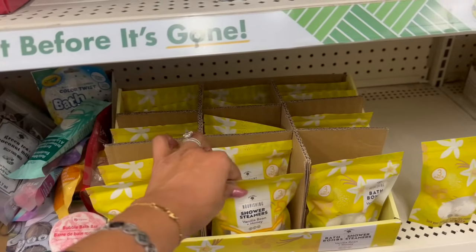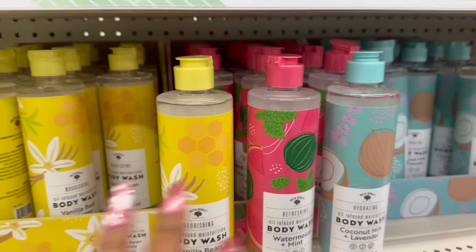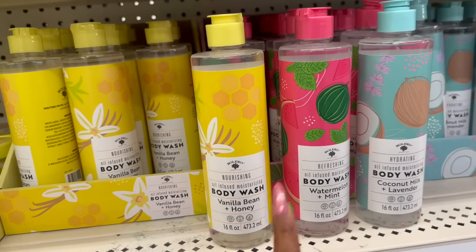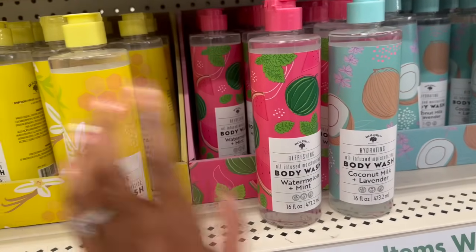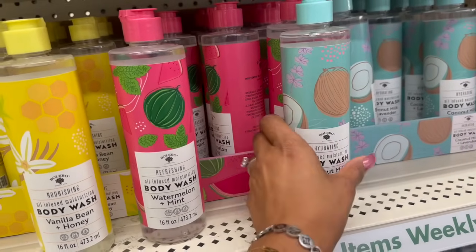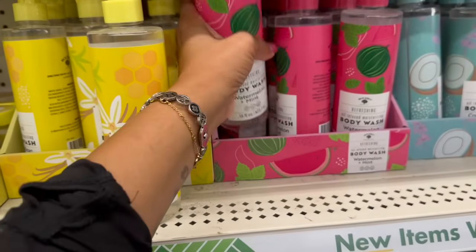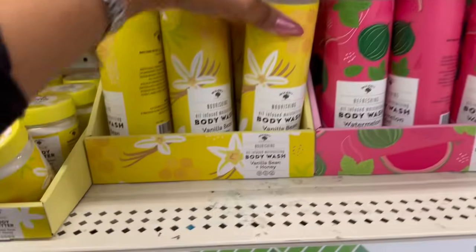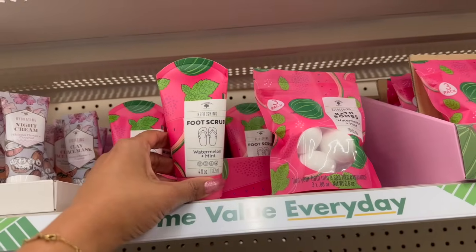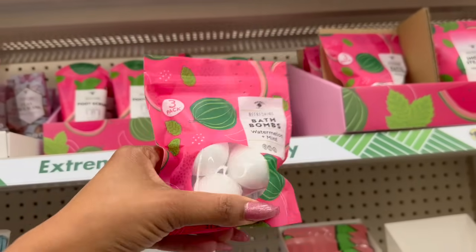They did come out with a couple of new Bolero items. They have the vanilla bean and honey nourishing shower steamers — you get a three-pack. They also have the oil-infused moisturizing body wash in vanilla bean and honey, the refreshing oil moisturizing body wash in watermelon and mint, and the oil-infused body wash in coconut milk and lavender — 16 fluid ounces. Super pretty packaging. These are going to make great last-minute Christmas gifts. They also have body butter in vanilla bean and honey, refreshing foot scrub in watermelon and mint, and bath bombs in watermelon and mint.